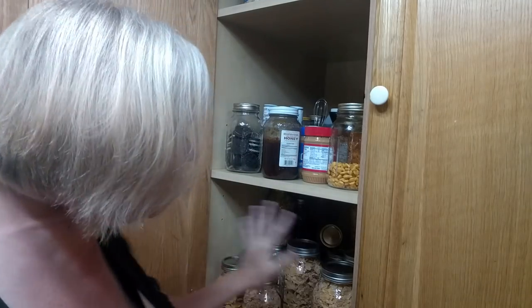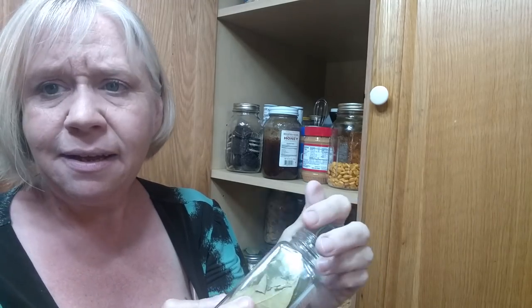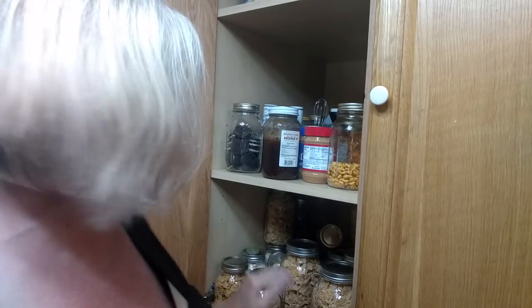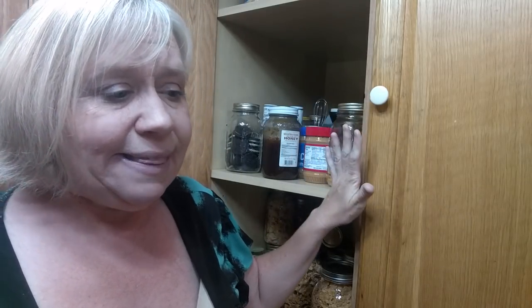Then I wiped everything down. Once I got everything cleaned out, bay leaves. I got these at Walmart and they were only $1.98 for organic bay leaves. I would take a bay leaf out and put a bay leaf on every shelf. Then I would keep the door closed as I was working so that the bay leaf smell would be strong in there, because bay leaves apparently repel those moths. As I would check everything, make sure it's clean, wipe it down, I'd put it back in the shelf.